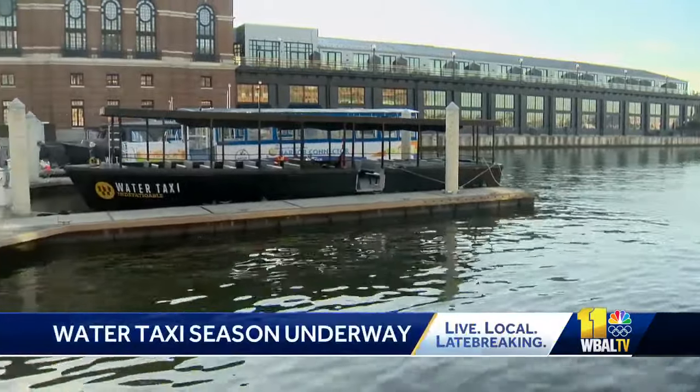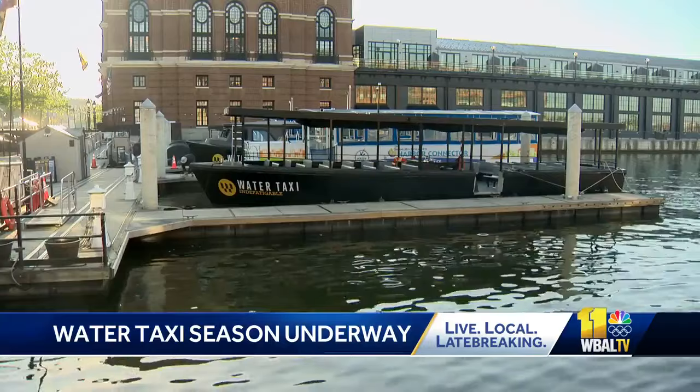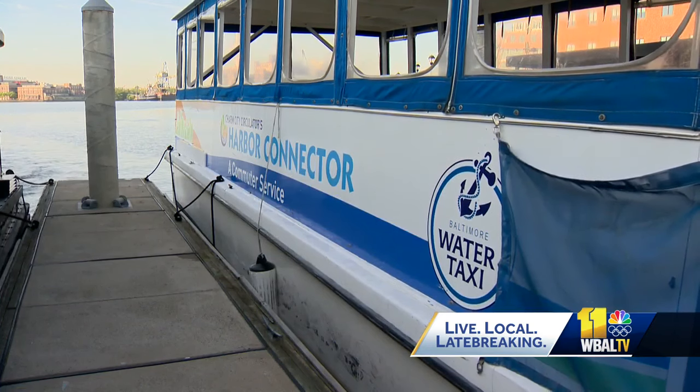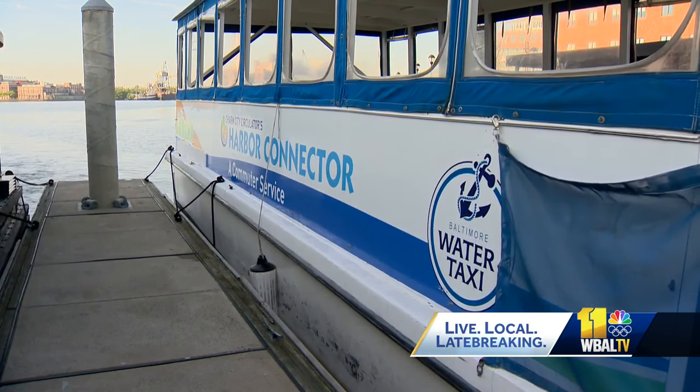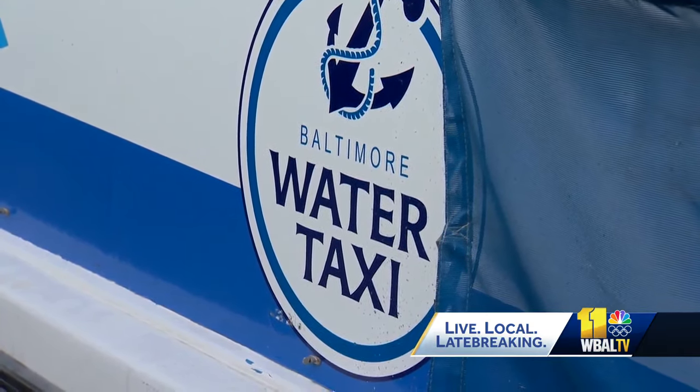It's a good enhancer to anyone's experience in Baltimore. Don't want to walk or drive your way around the neighborhoods surrounding the Inner Harbor? Baltimore water taxi season is underway. The company that owns it also operates the Charm City Circulator's Harbor Connector, which is the city's free maritime public transit option.